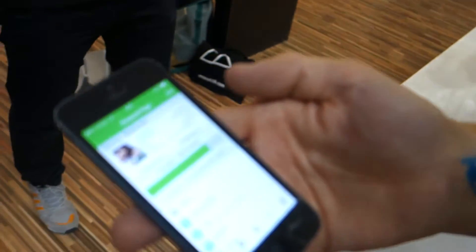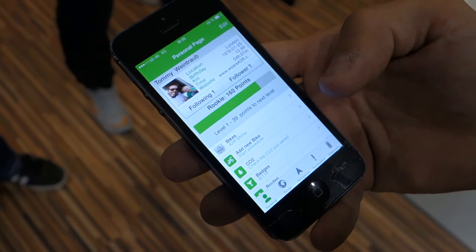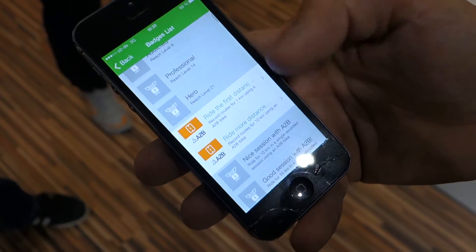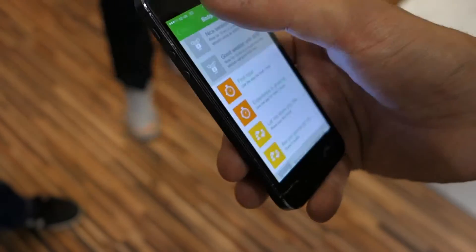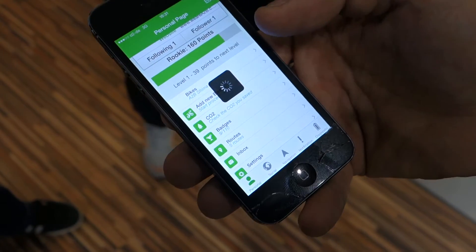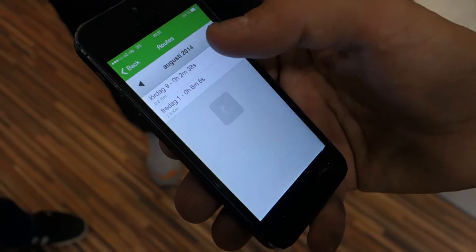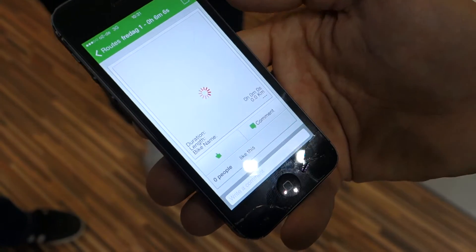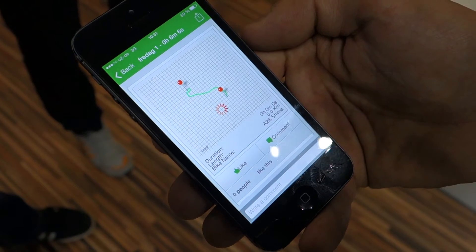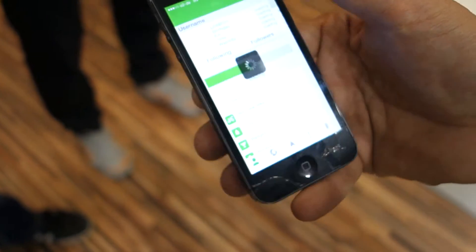This is the actual app — the social network part of it. You can earn badges; you can see that I've already earned a couple of badges. You can see what routes you've done, save your routes, and for example I did six minutes on this route. You can also see what bike you did it on.